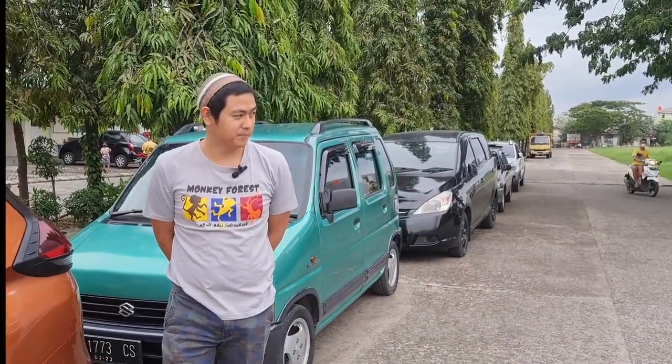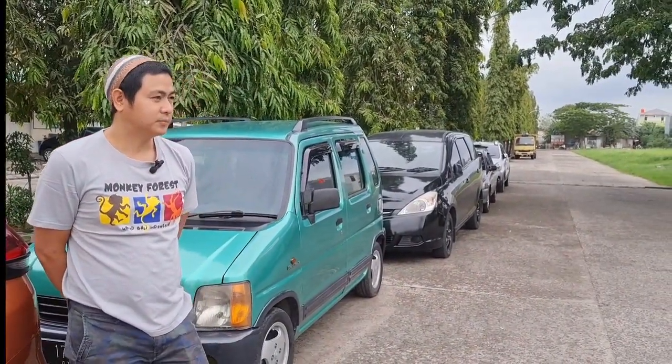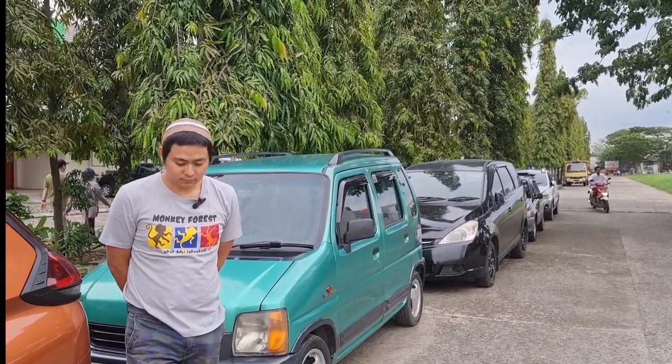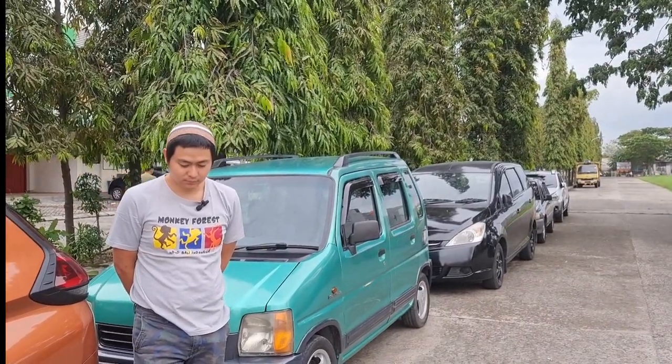Assalamualaikum warahmatullahi wabarakatuh. Kembali lagi di channel YouTube Duo Otomotif. Untuk kesekian kalinya saya bermain lagi di showroom rumahannya Bang Rizky atau showroom Bajongan, teman-teman.